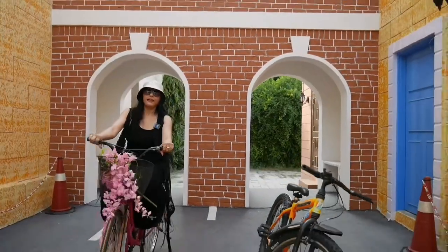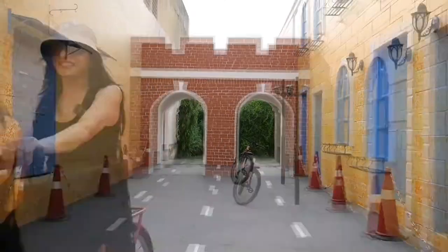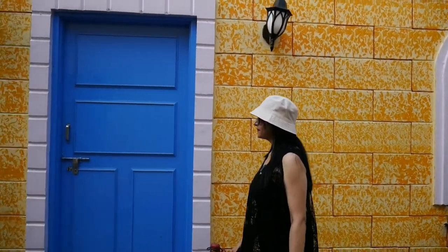Guys, what you're watching behind me is London Bridge. And this beautiful location is called Italian Wall.